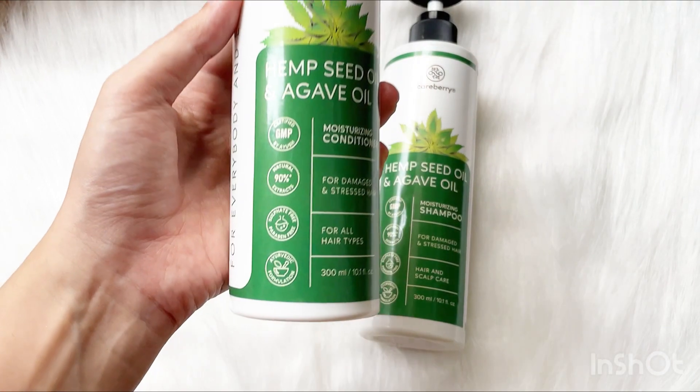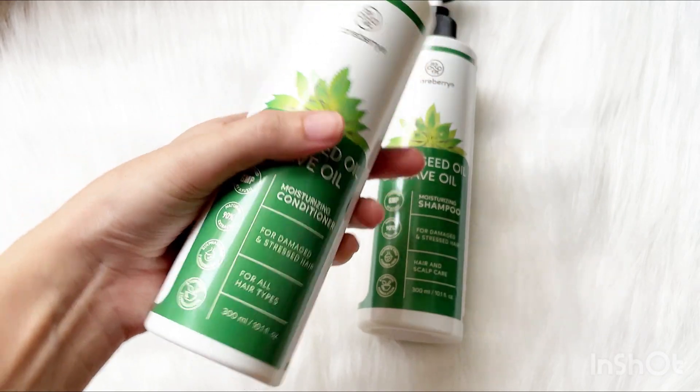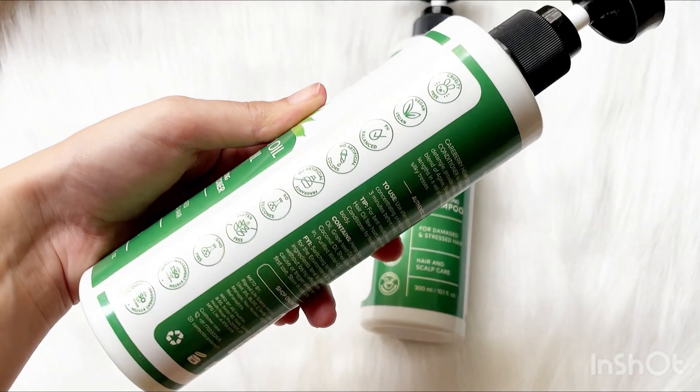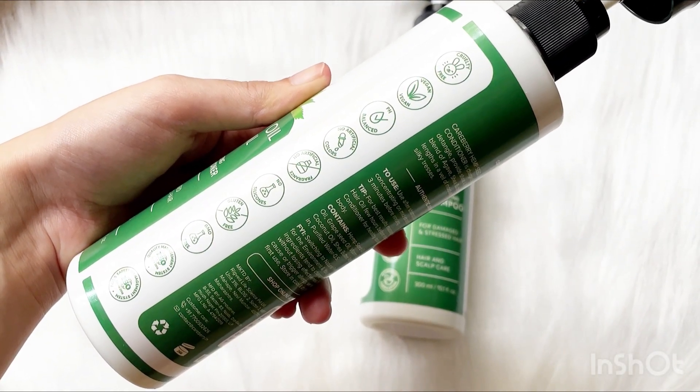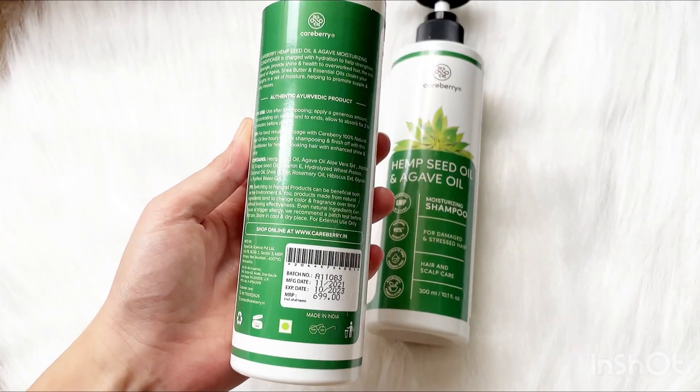It is enriched with amazing ingredients like agave oil and hemp oil. Just look at how bouncy and soft my hair feels after the first wash. I really liked and enjoyed using this shampoo — this is my first impression.